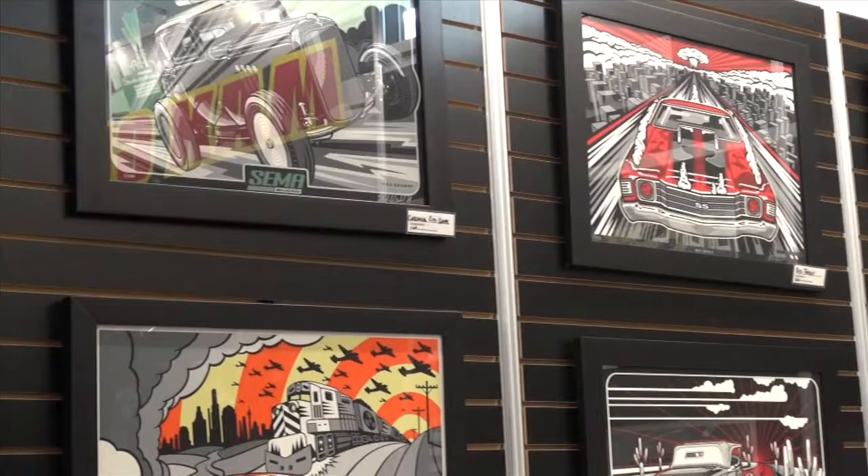When you come to SEMA, you think about wheels, tires, automobiles, but Leah and I found an area at SEMA that I had never been to before. It's called Artist's Alley — artwork from the automotive industry. We're here with Max Grundy of Riverside, California. Max, I think you have a little bit of affiliation with what we promote: Gum Out.